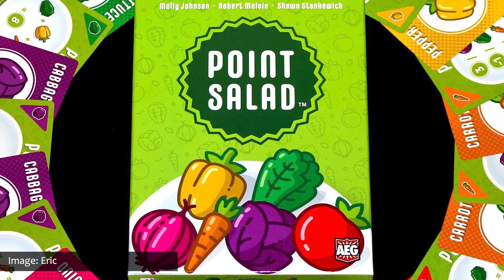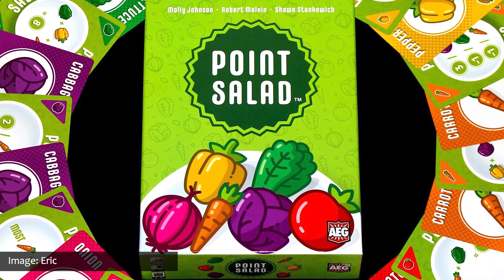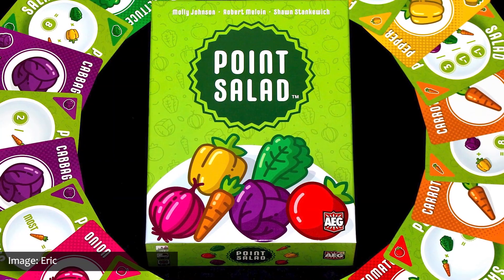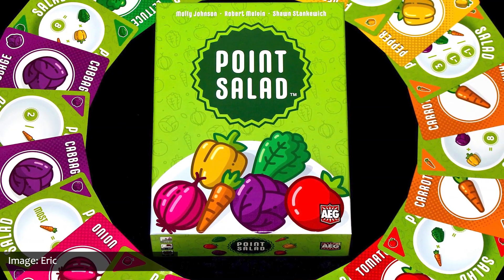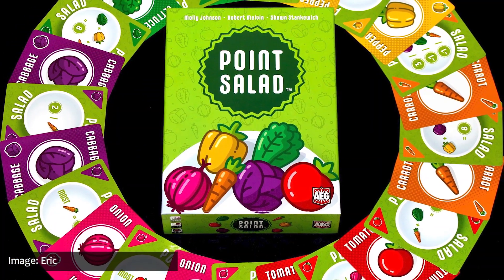Number 36 is Point Salad, a fun and fast little card drafting game for the whole family. There are over 100 ways to score points in Point Salad, and every game is going to be unique. The cards are themed as six different types of vegetables, and the back of each card has a different scoring method printed on it — for instance, one method may award two points for every carrot but deduct a point for every onion. You can mitigate this by drafting combinations of veggies and point cards that work for your strategy, allowing anyone to walk away a winner.